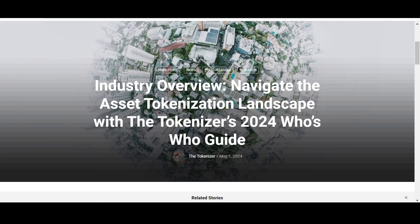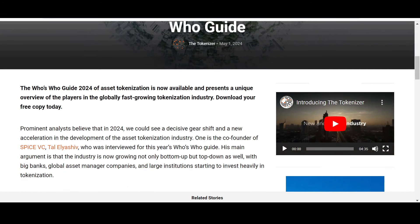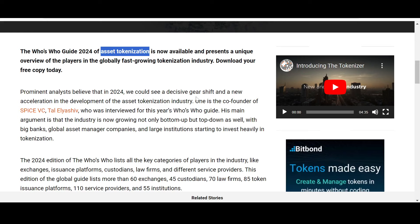I came across this article — an industry overview: 'Navigate the Asset Tokenization Landscape with the Tokenizer's 2024 Who's Who Guide.' This was published by The Tokenizer on May 1st, 2024 — a guide covering who is doing what in tokenization for 2024. LCX made it into this guide. The guide presents a unique overview of players in the globally fast-growing tokenization industry, and a prominent analyst believes 2024 could see a decisive gear shift and new acceleration in the asset tokenization industry.